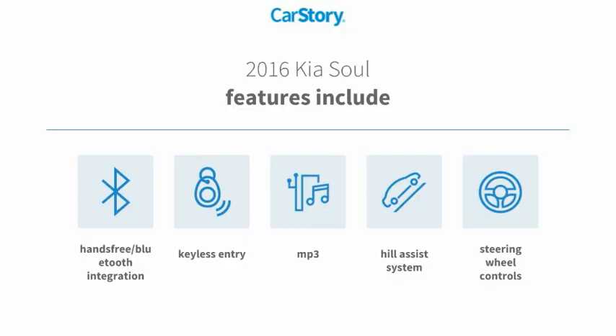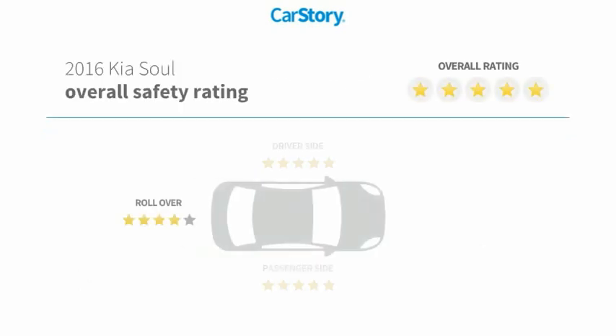Car Story research indicates this vehicle as having lower miles with less wear and tear, a good deal, and loaded with features. Features also include keyless entry, steering wheel controls, hill assist system, MP3, hands-free Bluetooth integration, and has been listed as an IIHS top safety pick with these ratings.